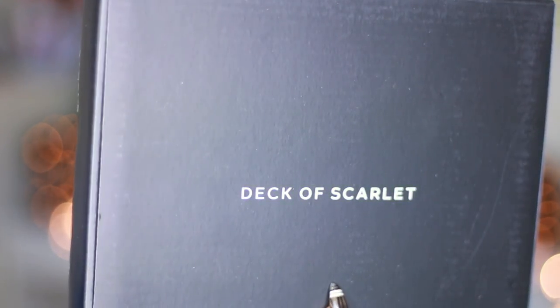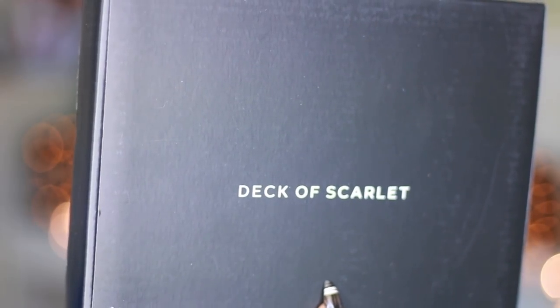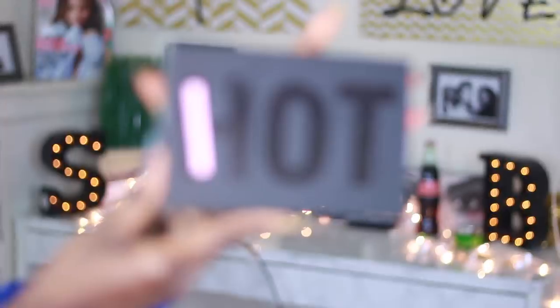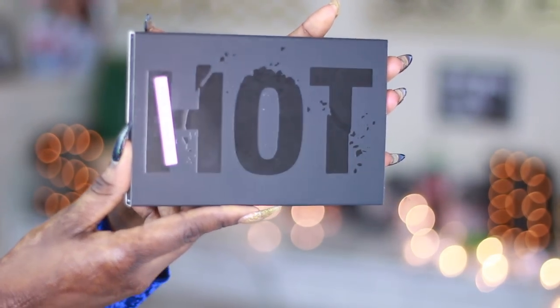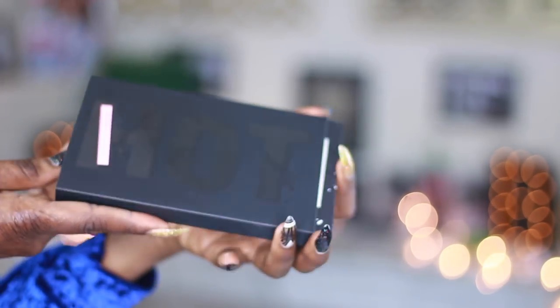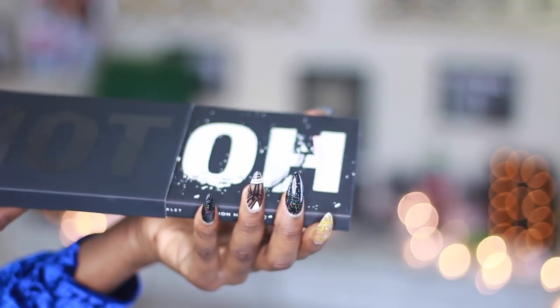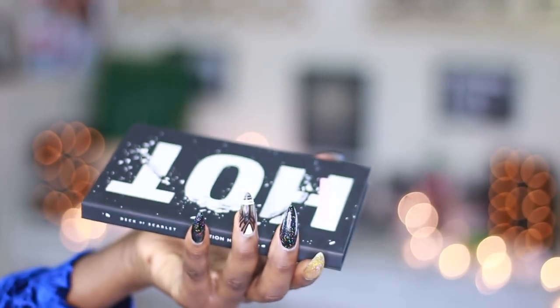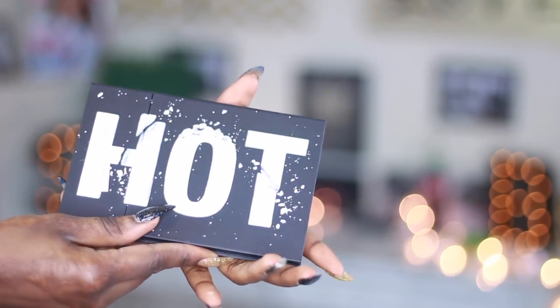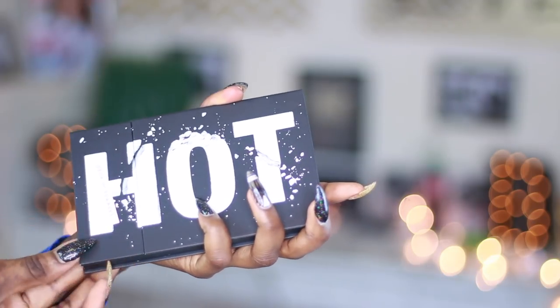Today's video is actually brought to you by Deck of Scarlet. This is a subscription-based website that releases a makeup palette every two months, and each palette is in collaboration with one of your favorite YouTubers. I remember seeing one from Sunja Deluxe and I really liked that one.